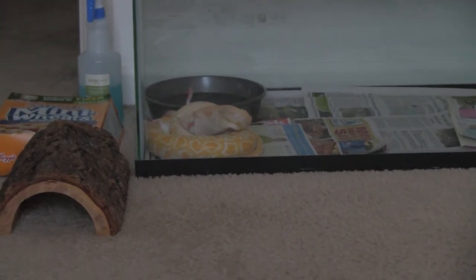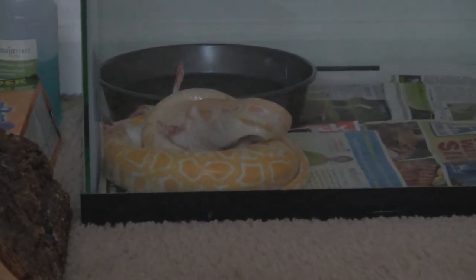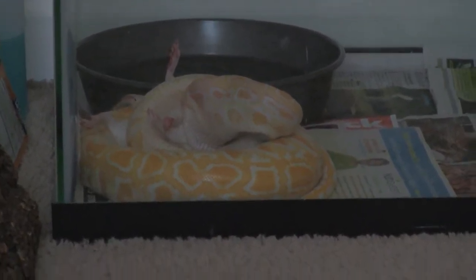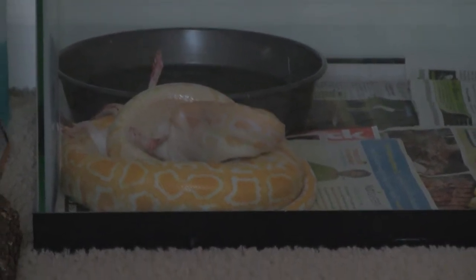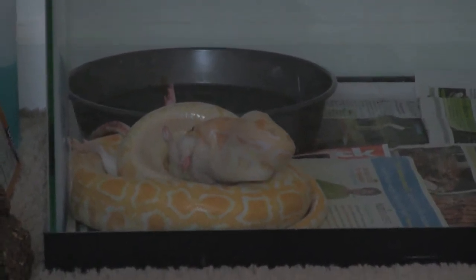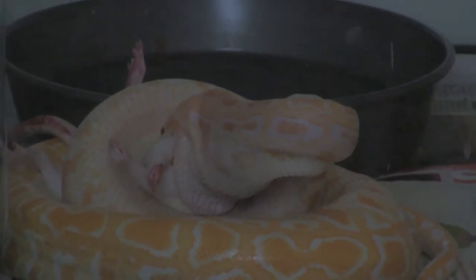This is my albino Burmese python. I had to wait till she started taking the prey down — she gets a little shy in the beginning. She likes to get started, so I always wait till she gets the head and at least one or two feet in. She's about four and a half to five months old, something like that — kind of guesstimating. But she is about five foot right now.